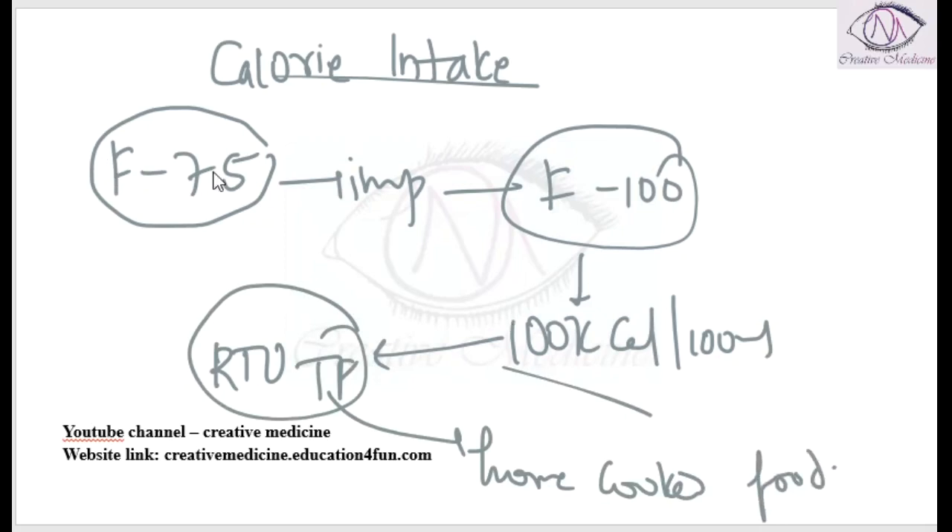The indications in order are: F75, followed by F100, followed by ready-to-use therapeutic food, followed by home cooked food.